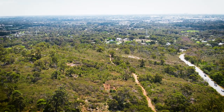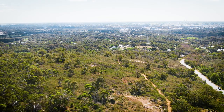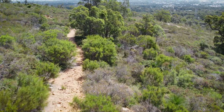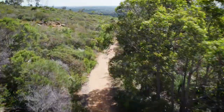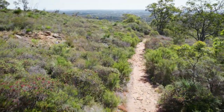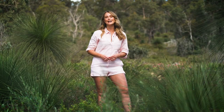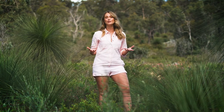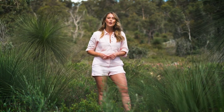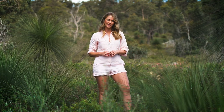We are so lucky here in Perth — we don't have to travel far to find ourselves in some spectacular natural wilderness. Just a short drive out of the city, the Perth hills are absolutely full of national parks, perfect for a weekend day out. In the heart of Lesmurdie Falls National Park is the Lions Lookout Walk Trail, a 4km loop trail and the perfect escape to the bush with some fantastic views of Perth.